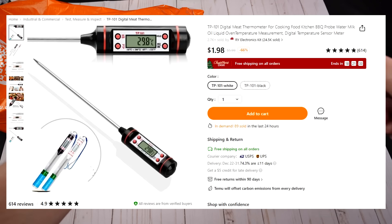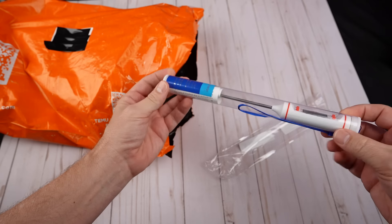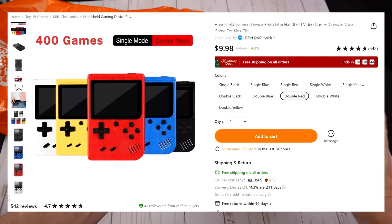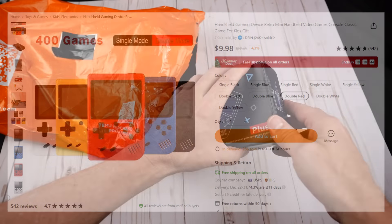This looks like the kitchen thermometer that I ordered. This was a whopping $1.98. I'm going to put this up against my Chef's Temp and see how it works. For two bucks, maybe it'd be a great deal. Next up — oh, this wouldn't be interesting. This is a video game system, also $9.98. Ten bucks for a game system. There was an extra controller — we've got the controller, the game system, RCA connectors, USB cable, and instructions. If it has one game that works, it's probably worth 10 bucks.